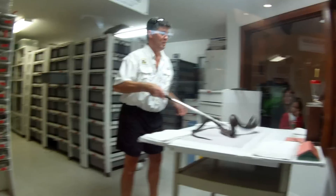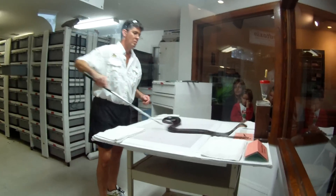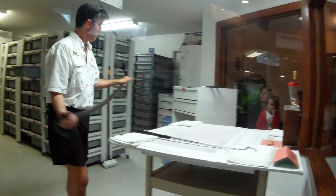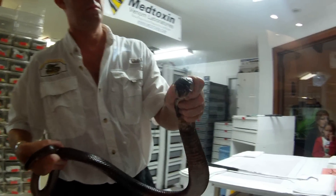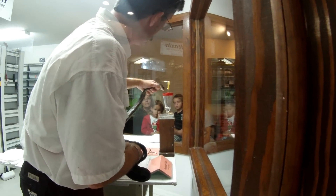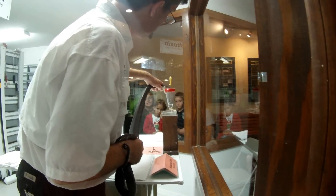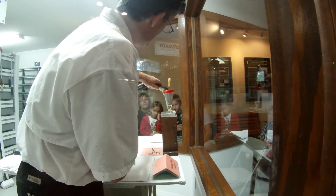Cobras are extremely dangerous. They have a very toxic venom and are capable of producing large quantities of it. The Asiatic cobra and its close relative, the Indian cobra, are still responsible for many snakebite deaths each year. Ranging over a large part of Southeast Asia, the monocled cobra is still quite common in many areas.